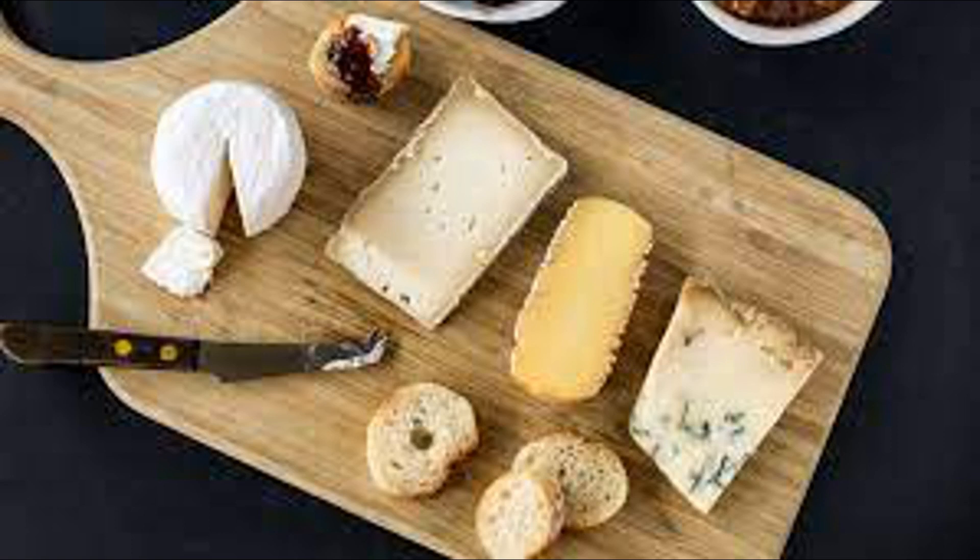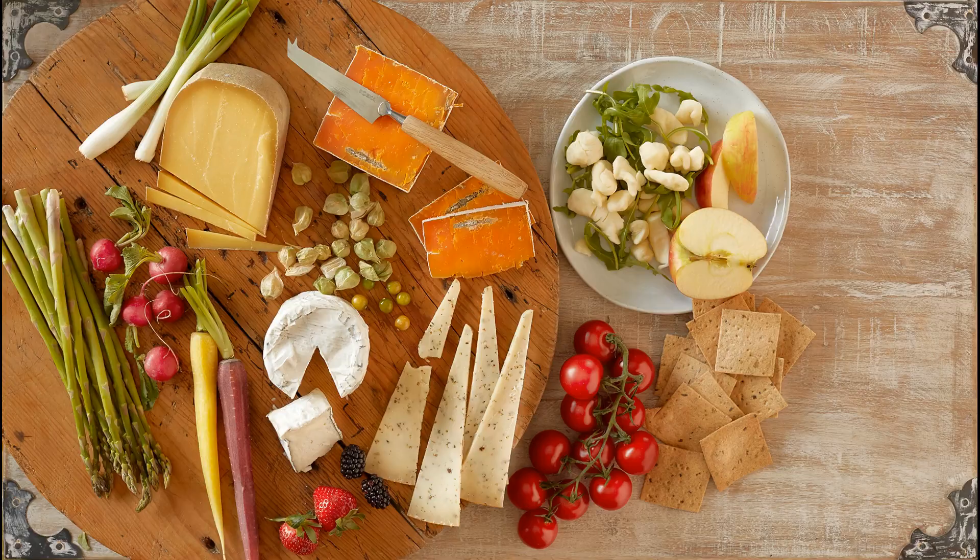Overall, the process of cheese digestion involves the mechanical and enzymatic breakdown of its components in the mouth, stomach, and small intestine, leading to the absorption of nutrients and the elimination of waste products. During digestion, the proteins in cheese are broken down into their constituent amino acids through a series of enzymatic reactions, primarily occurring in the stomach and small intestine.